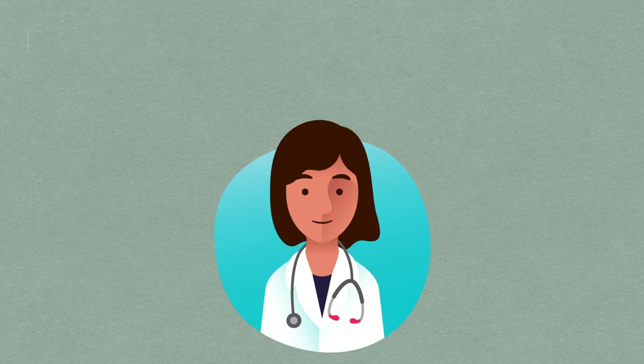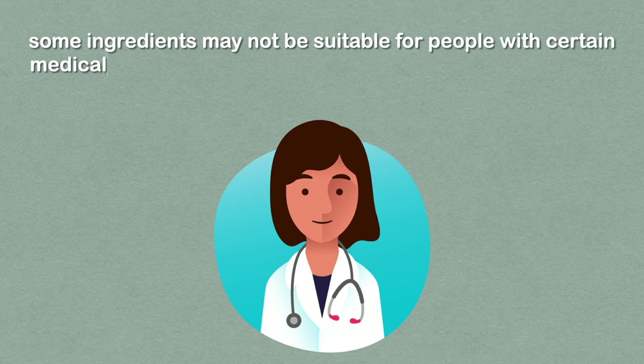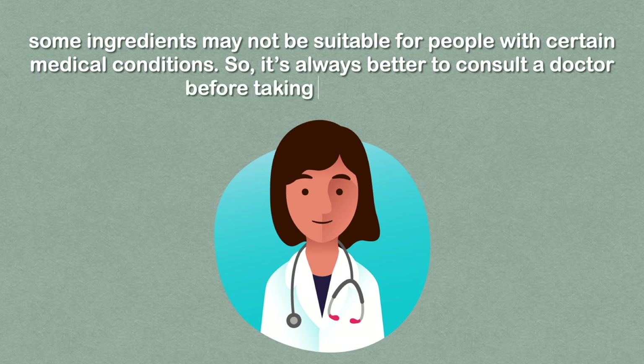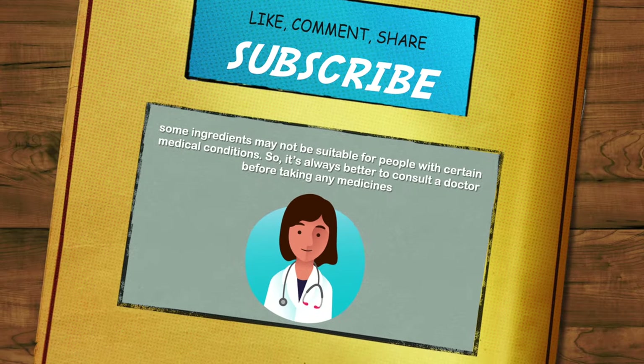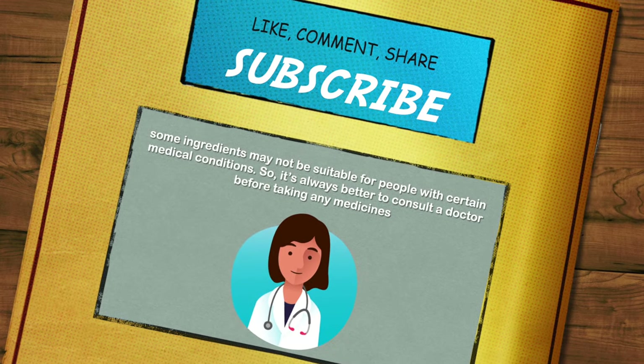Some ingredients may not be suitable for people with certain medical conditions, so it's always better to consult a doctor before taking any medicines. Comment below and let us know which remedies you found helpful. Don't forget to like, share, and subscribe to our channel. Thank you.